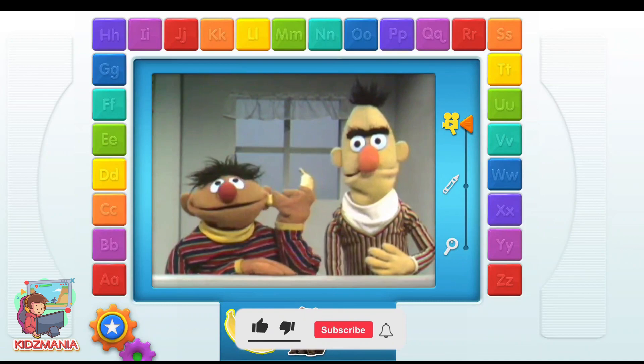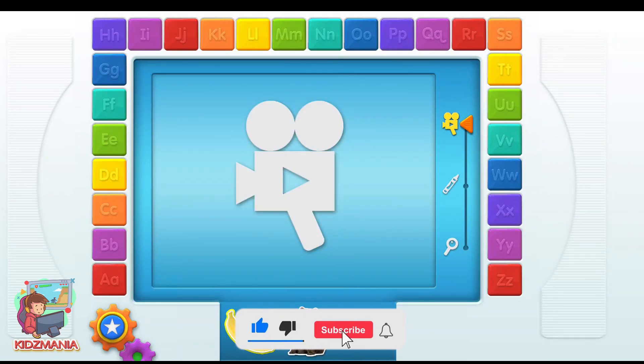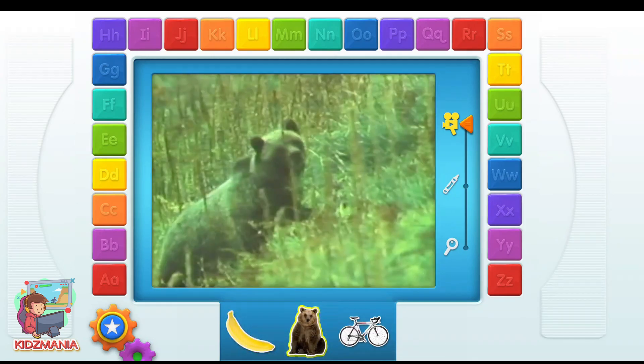B. Banana. Elmo loved that video. B. Bear.